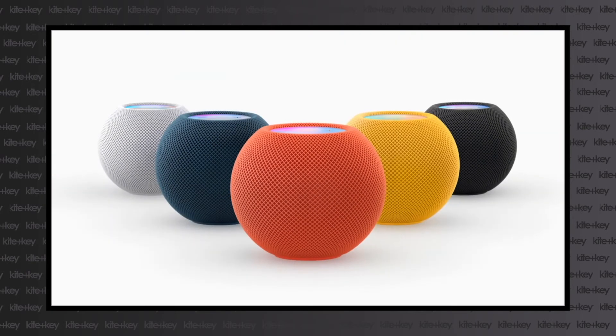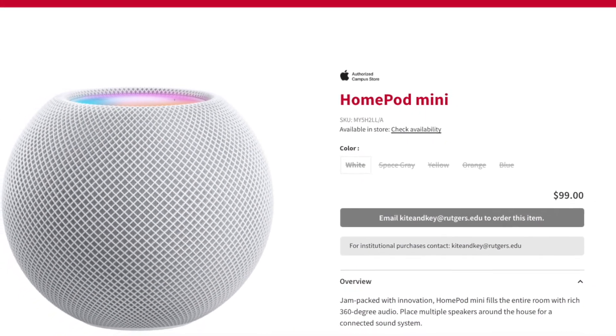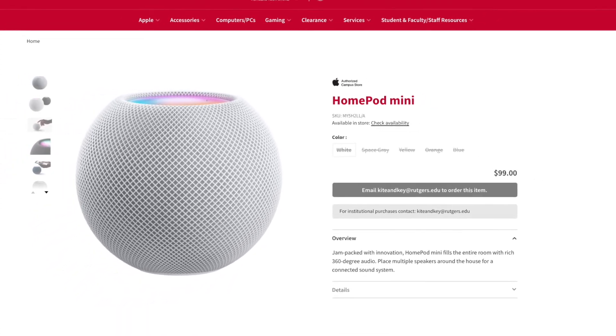Thanks to their size and color options, it's easy to find the HomePod right for you and your home. Browse the available colors now at titankey.ruckers.edu.